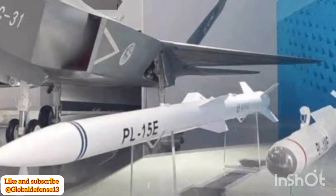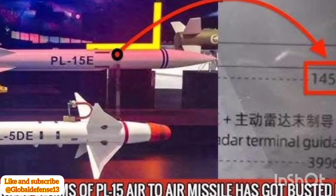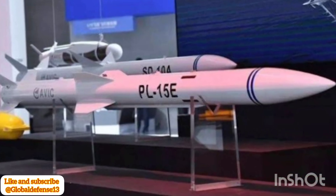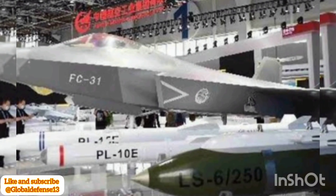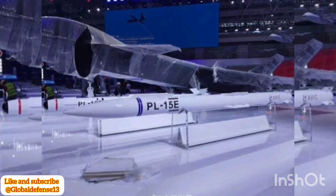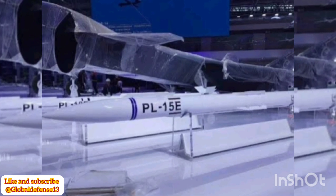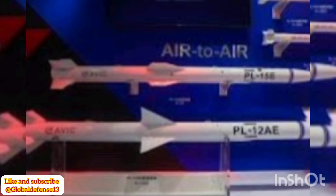This new image not only provides a rare glimpse into the operational capabilities of the J-20, but also highlights China's growing confidence in showcasing its military advancements. With continuous improvements in design, production scale, and operational strategies, the J-20 represents a cornerstone of China's modern air force. Thank you for tuning in to Global Defense News and Analysis. Don't forget to like, subscribe, hit the bell icon for updates, and share this with others who are passionate about global defense developments.